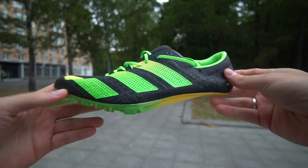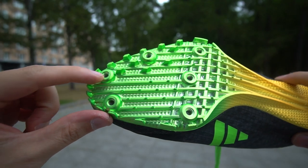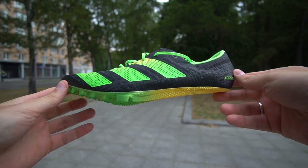First, let's mention that almost all track and field shoes use spikes. They could be different in length, and these are the places where they are located. Let's start with running.